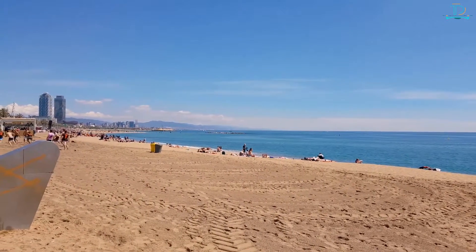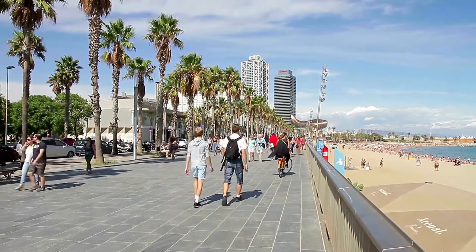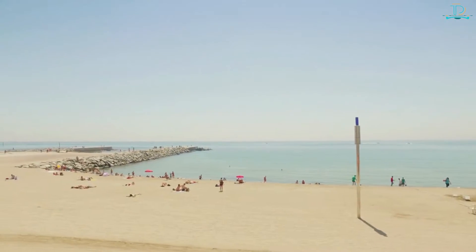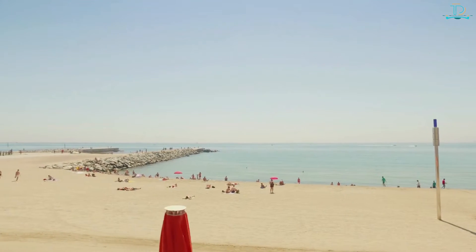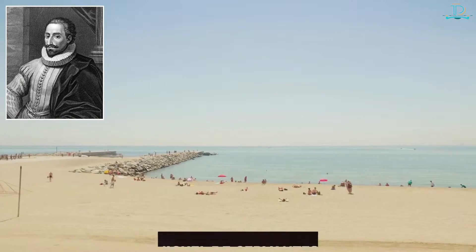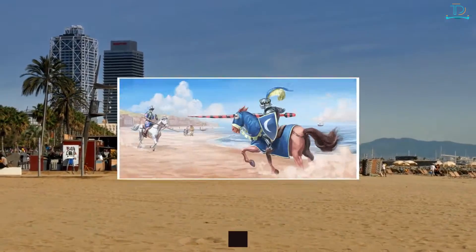Number five: Barceloneta Beach. The oldest beach in Spain offers more than surfing and tanning — it includes many modern and upscale bars and restaurants at the boardwalk. Additionally, it's one of the most beloved beaches globally, as it is thought to be the inspiration of Miguel de Cervantes and the setting for the fight between Don Quixote and the Knight of the White Moon outside.